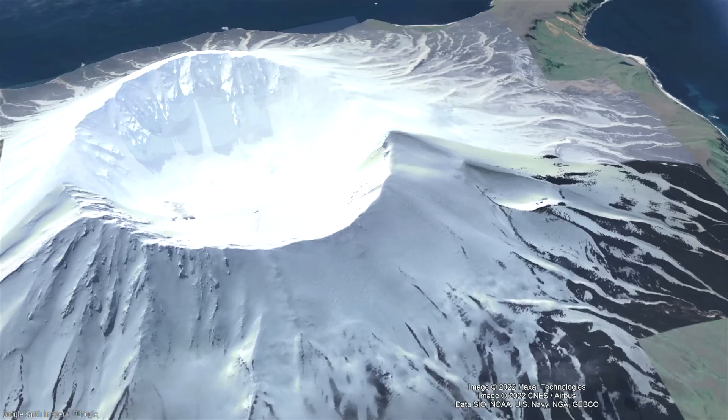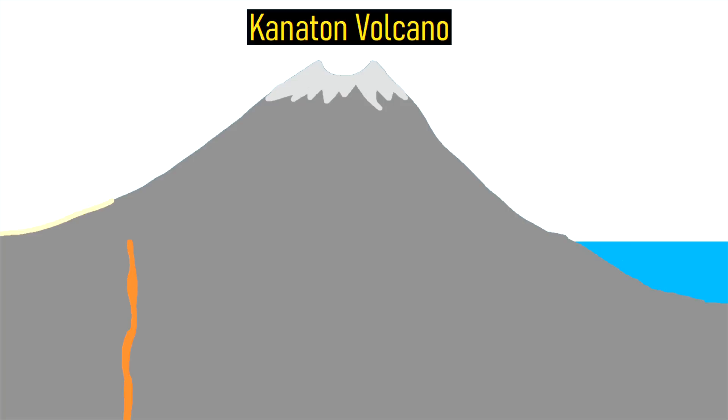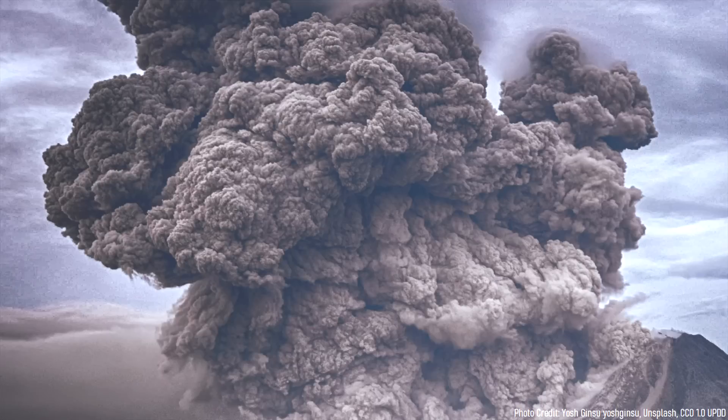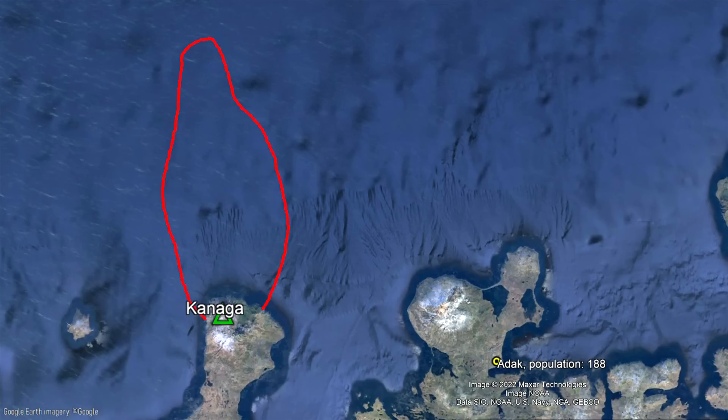Something unusual began occurring on Kanaton's southeastern flank. Large cryptodomes intruded underneath the mountain at shallow depths, which uplifted the entire mountain, further destabilizing it. This uplift eventually reached a critical point where a large volcanic eruption was triggered, and the volcano rapidly collapsed to the north. 25 cubic kilometers of rock rapidly slid into the ocean, depositing large blocks of material up to 23 miles or 37 kilometers distant.